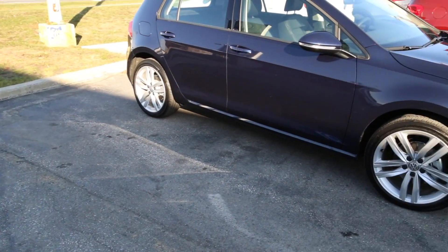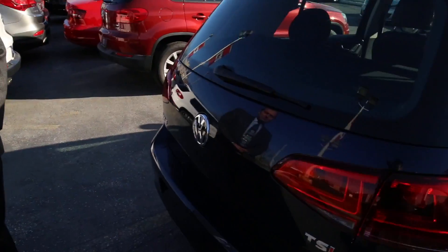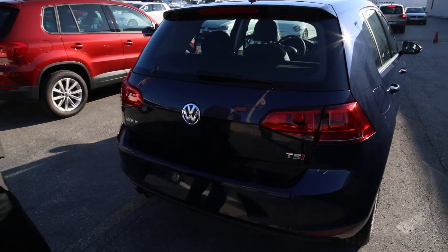The Golf is available as a two-door, but the majority of people buy the four-door — or five-door as Europeans like to call it — with the hatch. Golfs have always been a hatchback; Rabbits, Golfs, however you wanted to call it.